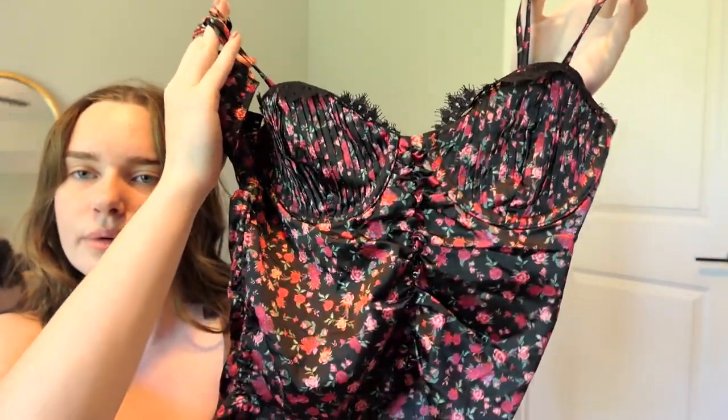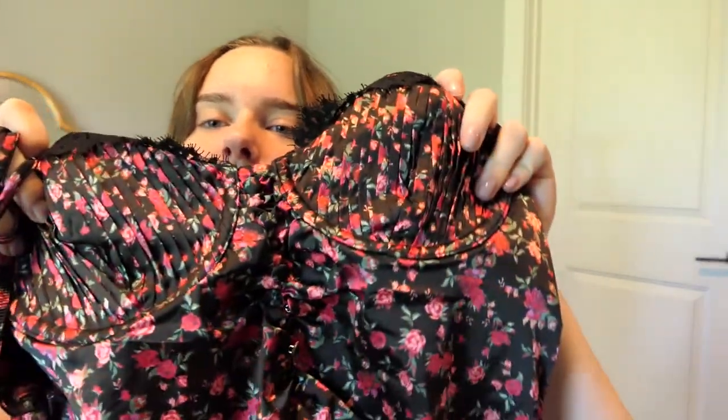I somehow ended up with the exact same corset in blue. I really love this one too — blue is a great color for it — but I don't reach for it that much, and since I already have the pink one I can't really justify having both, so I'm going to sell it unfortunately. The last corset-style top is the For Love and Lemons Melrose top. I love the button detail and the lace cups, but I honestly just don't wear this at all — I've only worn it twice for outfit reels. I can't justify keeping it, so I need to sell or donate it.